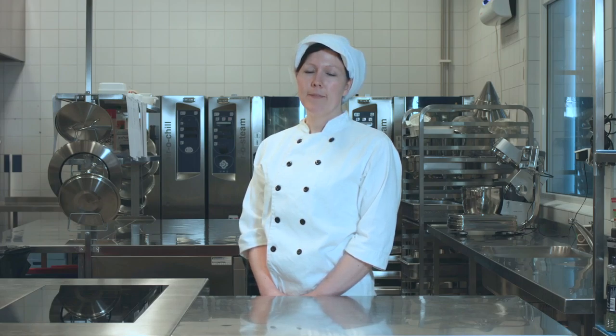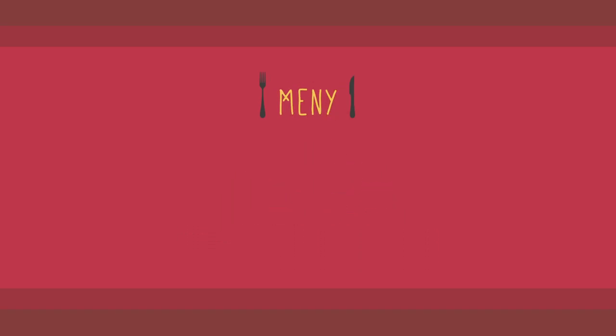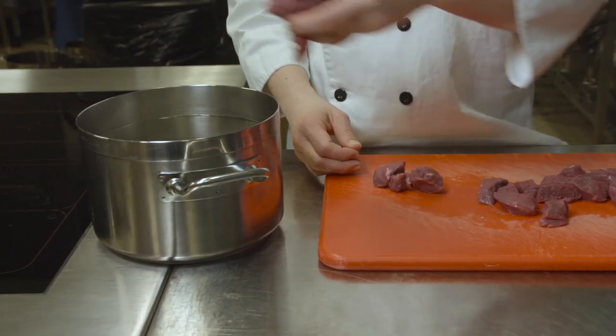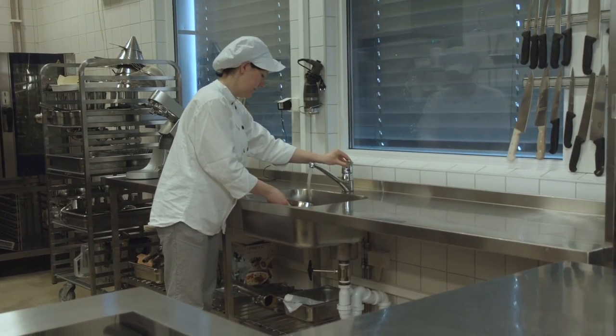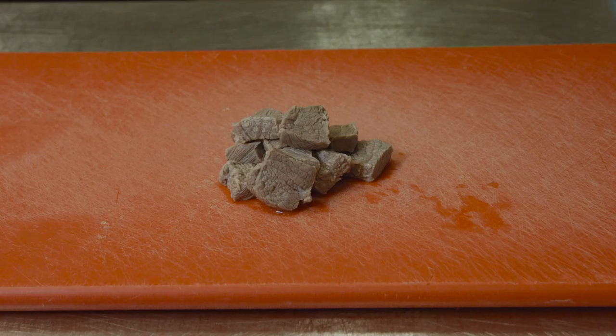Når jeg tilbereder maten, er det flere grep jeg gjør. Kalium løses lett i vann, derfor er bløtlegging og koking i mye vann viktige grep i matlagingen. I dag står det biff stroganoff med poteter på menyen, og til dessert er det sjokoladepudding med vaniljesaus. Også her erstatter vi sjokoladepuddingen med fruktkokteil for å redusere kaliummengden i desserten. Kjøttet kutter jeg i små biter og legger det i vann over natten. Så bytter jeg vann og koker det, og bytter vann to ganger i løpet av kokingen. Nå har jeg halvert kaliummengden i kjøttet.